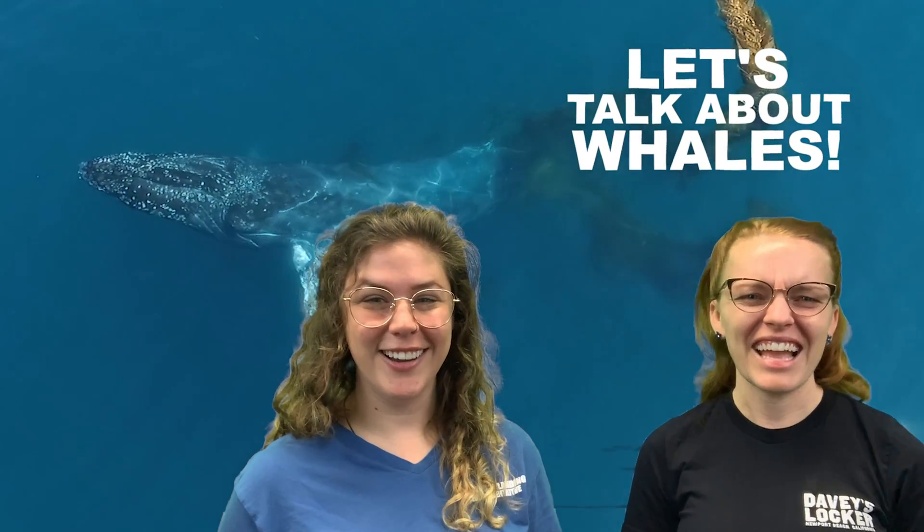Have you ever wondered how many whales there are? How big do they get? How do they eat? Whales are some of the coolest animals in the whole world. So let's go learn more about them!